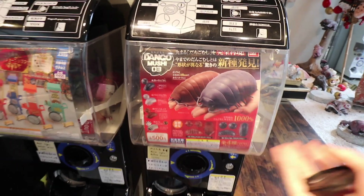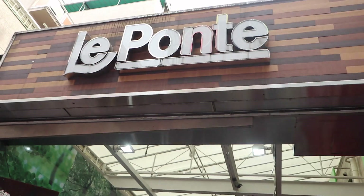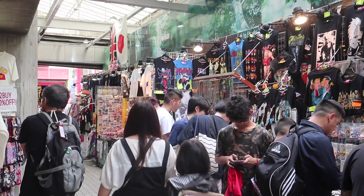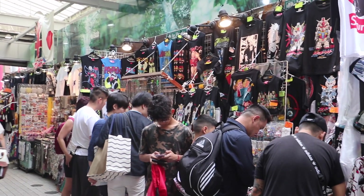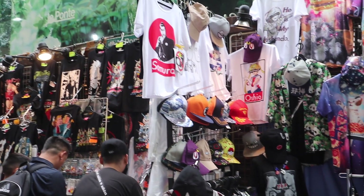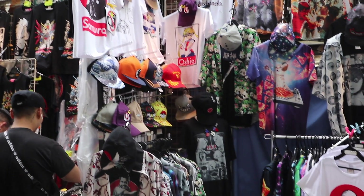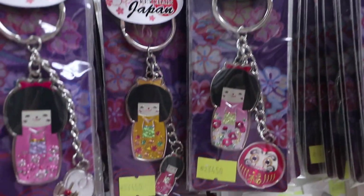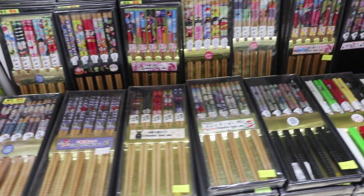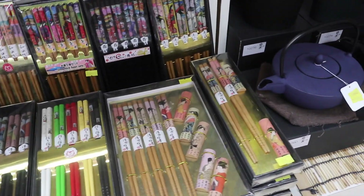Souvenir time! Starting off with bug gachapons — love that. We started off by going to Harajuku and right when you enter from the station there's this little side street titled La Ponte. It's super cool and it's got a bunch of Japanese themed shirts, goodies, and knickknacks — this is literally the tourist souvenir spot to be. They had pins, magnets, keychains — everything you could possibly want souvenir wise. Some of it was a little expensive but some was actually pretty affordable.